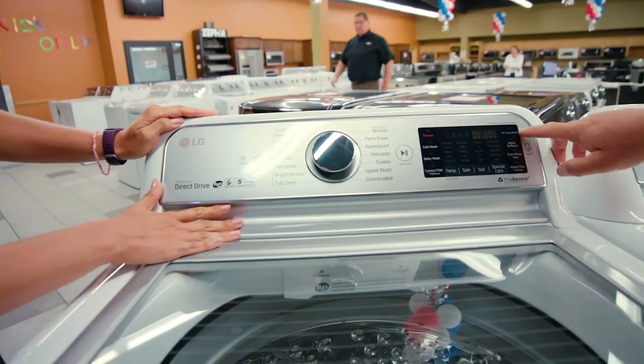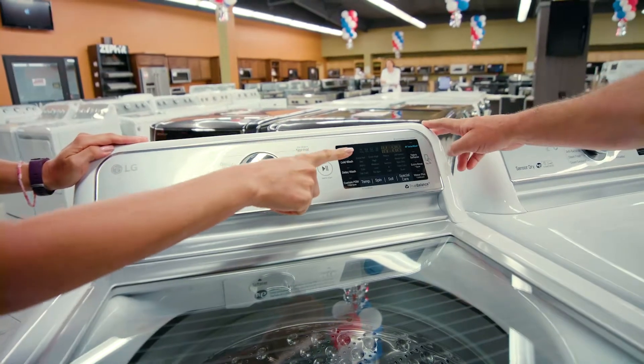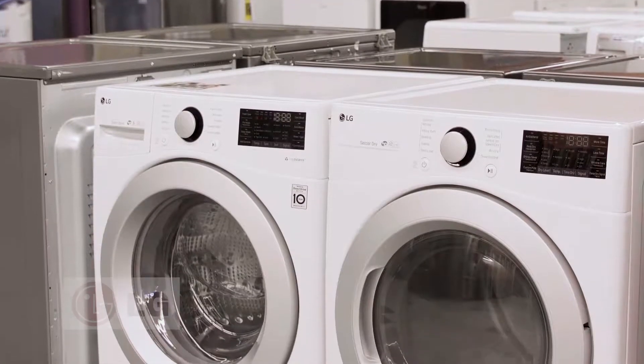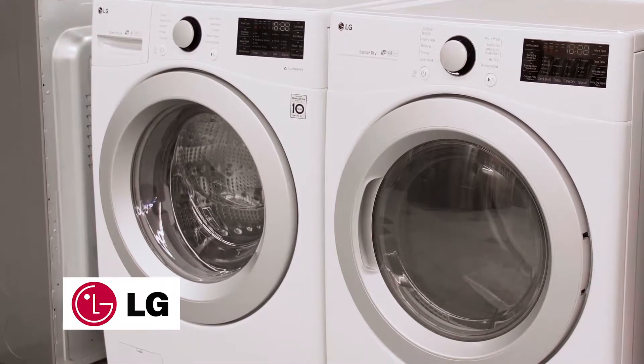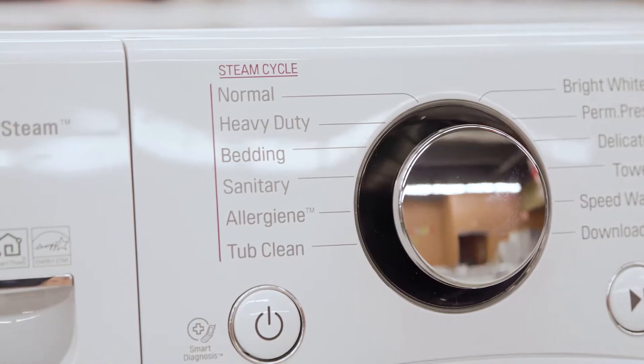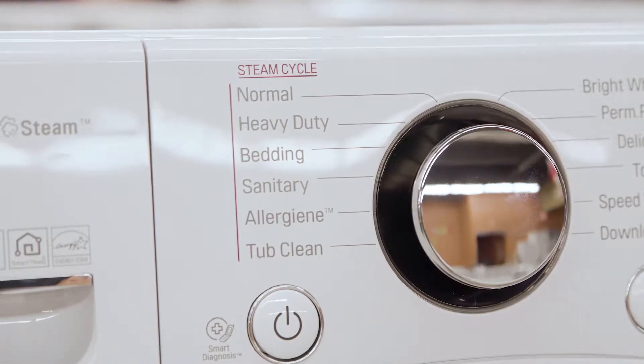One feature that saves you time is TurboWash, which cleans your clothes effectively in only 30 minutes. LG also offers a steam wash feature in our washing machines. Steam is a great way to clean your clothes, which is perfect for all of your delicate fabrics. Many times people need to wash just a few articles of clothing.